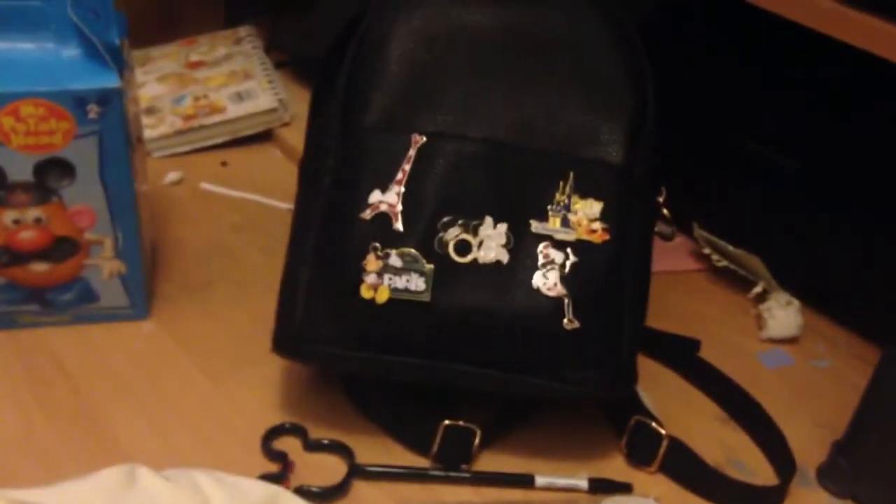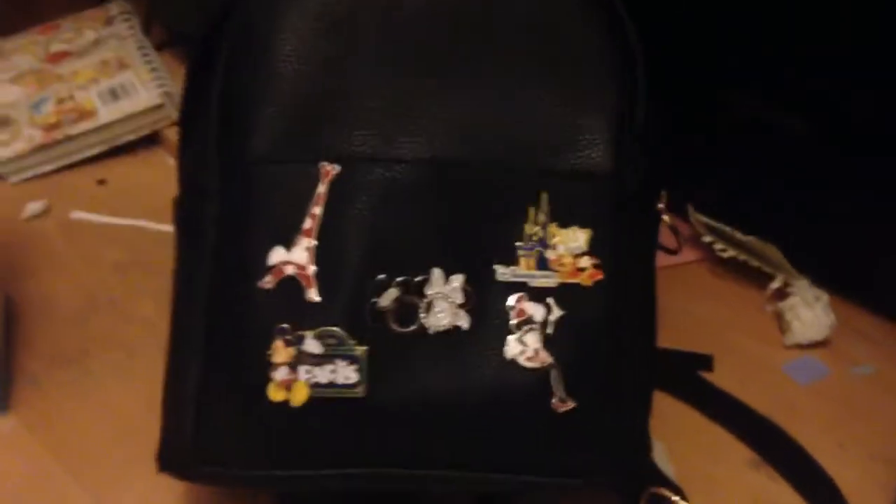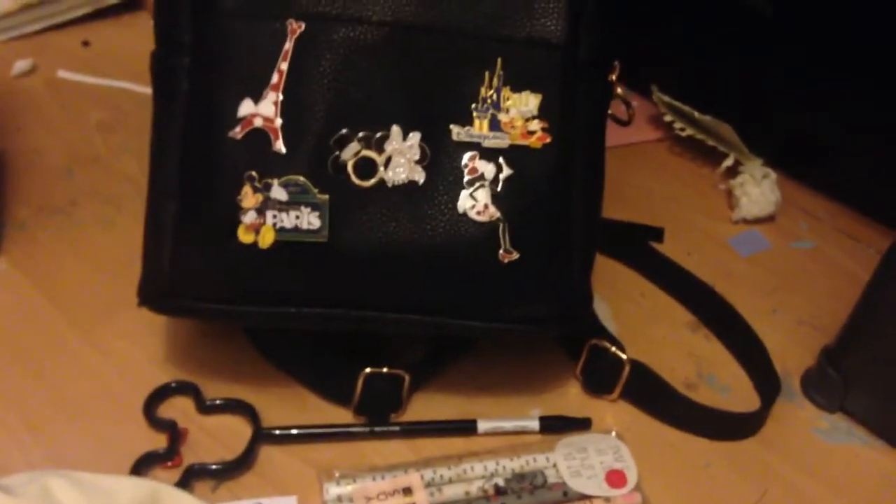That's everything we got. We didn't buy much this trip because we didn't have much money, and I don't really think there was anything else I would have bought anyway. If you enjoyed the video please give it a like, and thanks for watching.